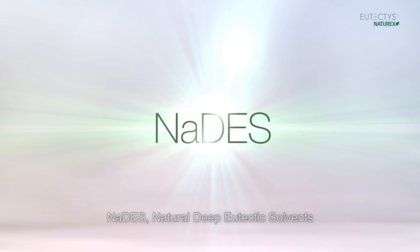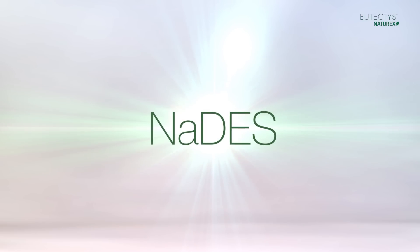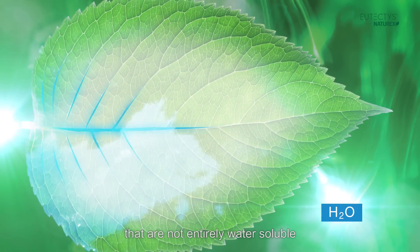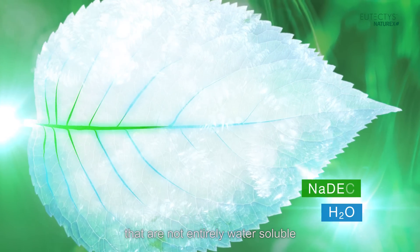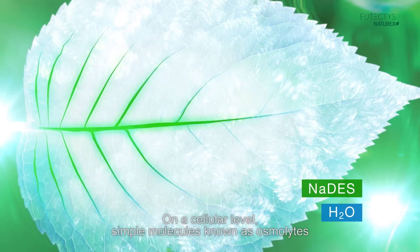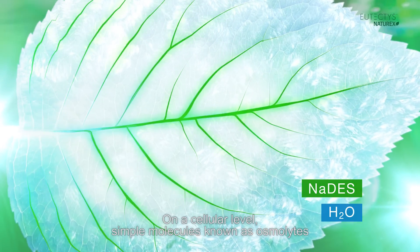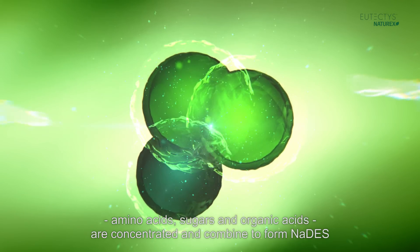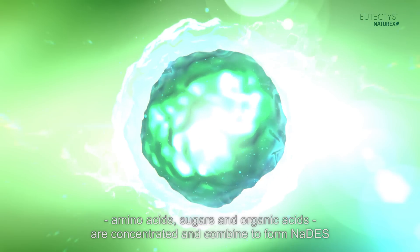NADAS — natural deep eutectic solvents — store and transport certain plant metabolites that are not entirely water-soluble. On a cellular level, simple molecules known as osmolites are concentrated and combined to form NADAS.